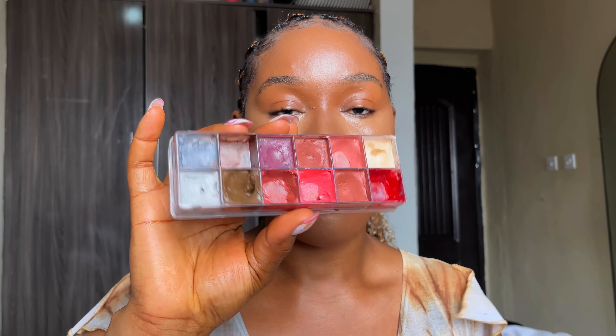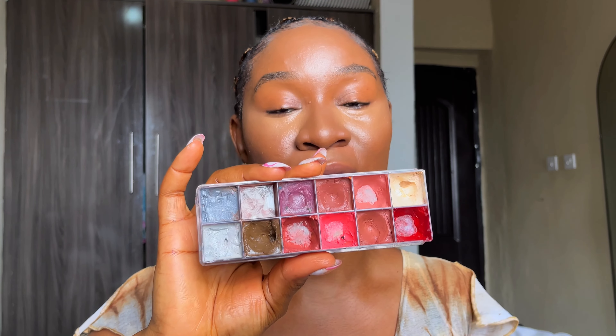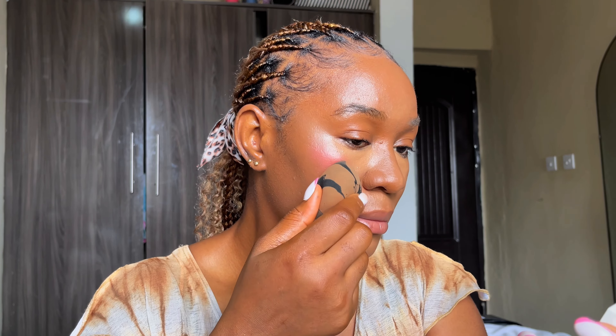Blush is very important in your makeup routine. After applying foundation and concealer, you need color to bring back warmth to your face — without it you look pale and flat. There are different colors: pink, purple, and orange, and different formats: cream blush and liquid blush. For this video I'm using a cream blush from a lip palette in pink, because I love how pink blush looks on my skin.